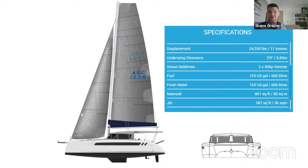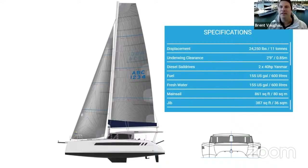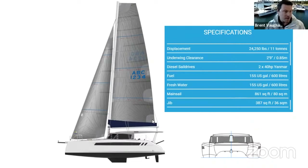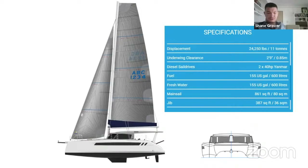Keeping the boom low and the centre of effort low gives you a nice ride in choppy conditions. There's actually been far more emphasis on ride comfort on this model — through lowering the centre of gravity and sail area, but also the hull shape has been designed to reduce pitching and keep a very flat ride. Not only does that make performance greater, it has the added benefit of making it a more comfortable ride.